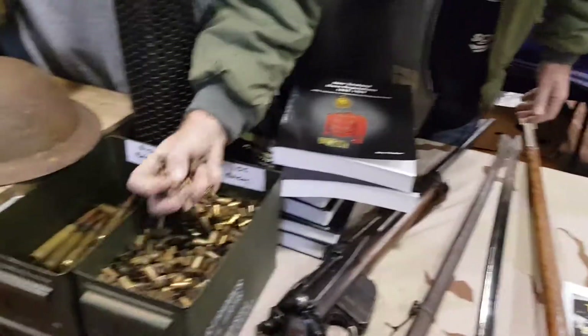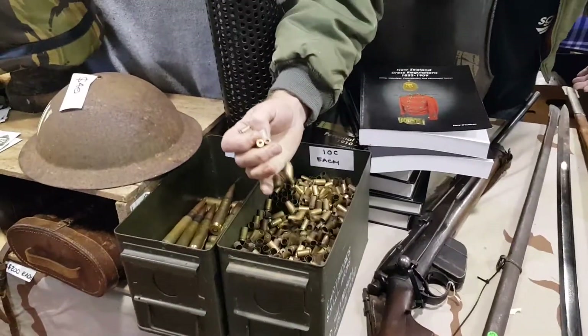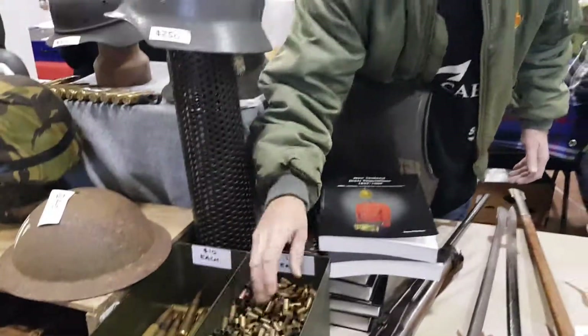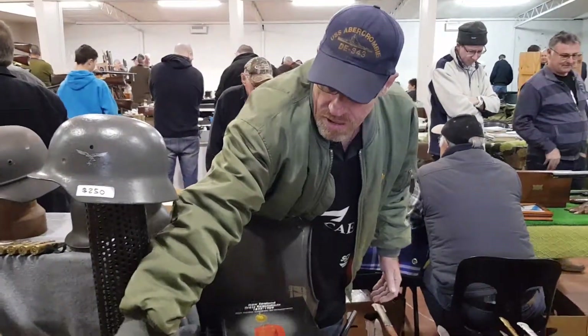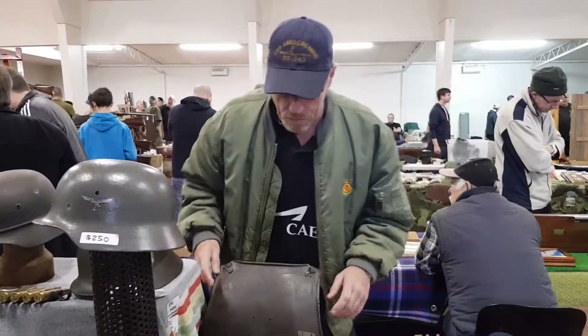You've always got to have stuff for the kids, so we've got shells at 10 cents each — just old cases. And 50 cases at 10 bucks each, just for kids, hopefully to start them off collecting.